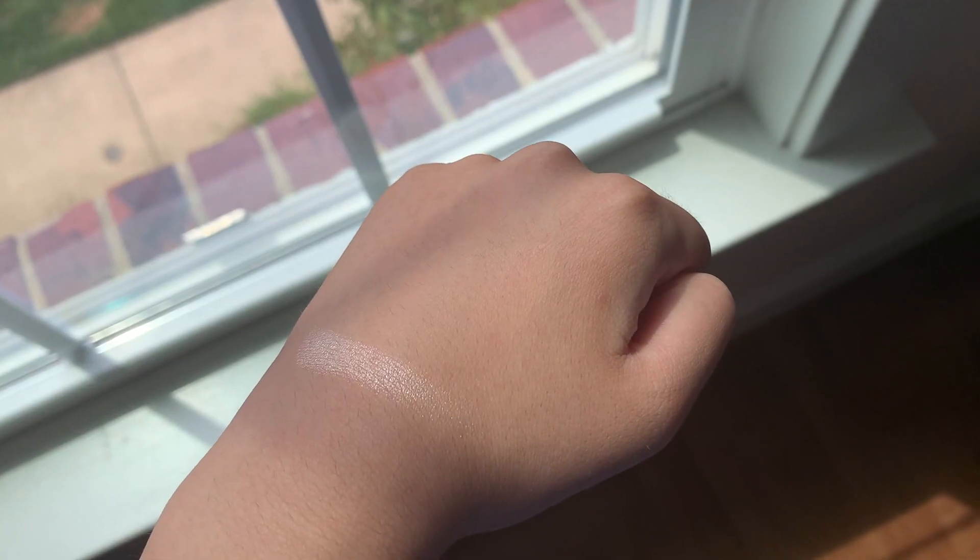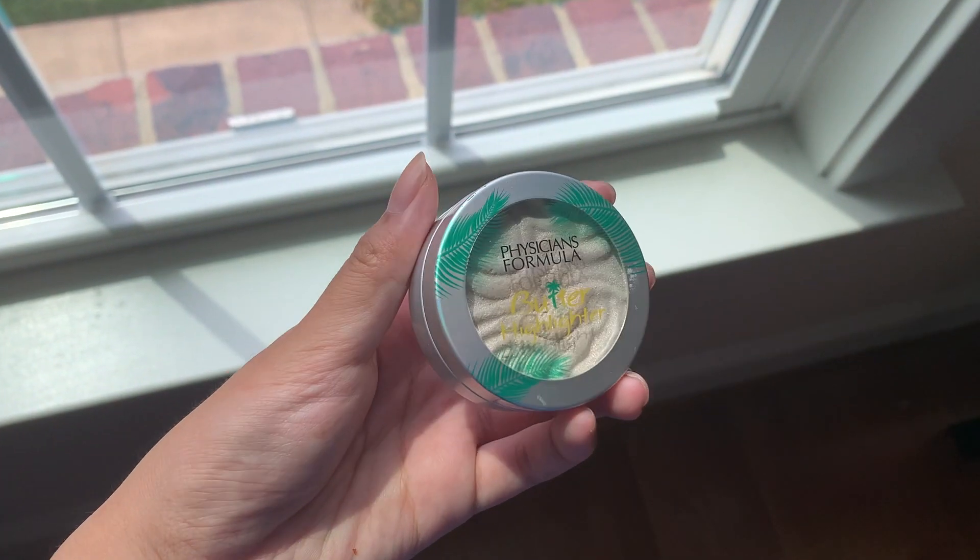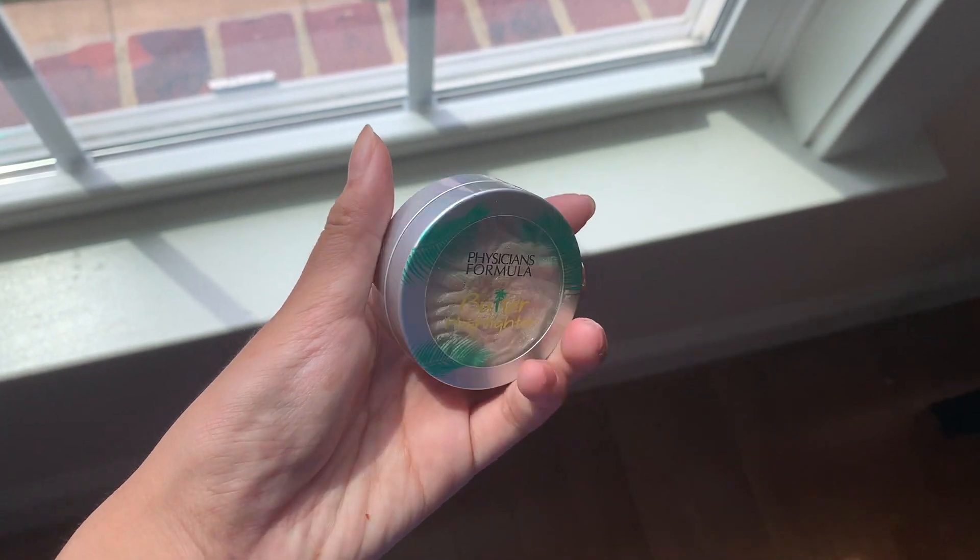And here is the second highlighter. This one I got in a shade that is way too light, but it's okay because I can put it in my inner corners, which I actually do very often because I love this shade so much. This is in the shade Pearl, and this is the Physicians Formula Butter Highlighter. A pattern you will see in the Physicians Formula brand is that all their products are super soft and very smooth. This also has a super nice tropical slash coconutty scent. This was around $9, and it is also travel friendly because it is so tiny.